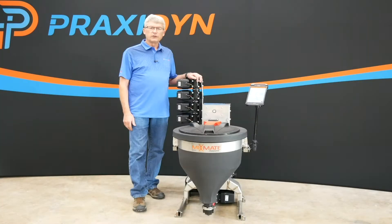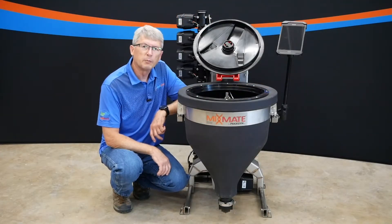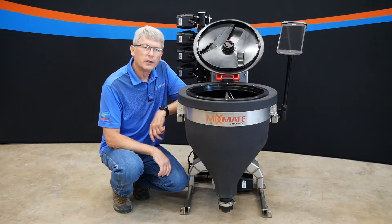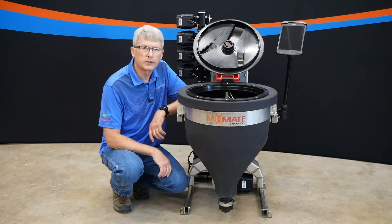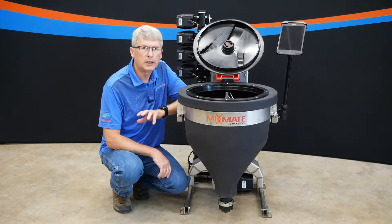MixMate is the only system that handles jugs efficiently — it's designed to measure directly from your jugs and to process them quickly. Dry products are easy to run through the MixMate system as well. This is our MixMate Fusion. We call it Fusion because it combines the best features of MixMate in one small compact unit. We can measure by flow with up to three bulk chemicals, and we have our MixMate inductor here for processing jugs and dry products.